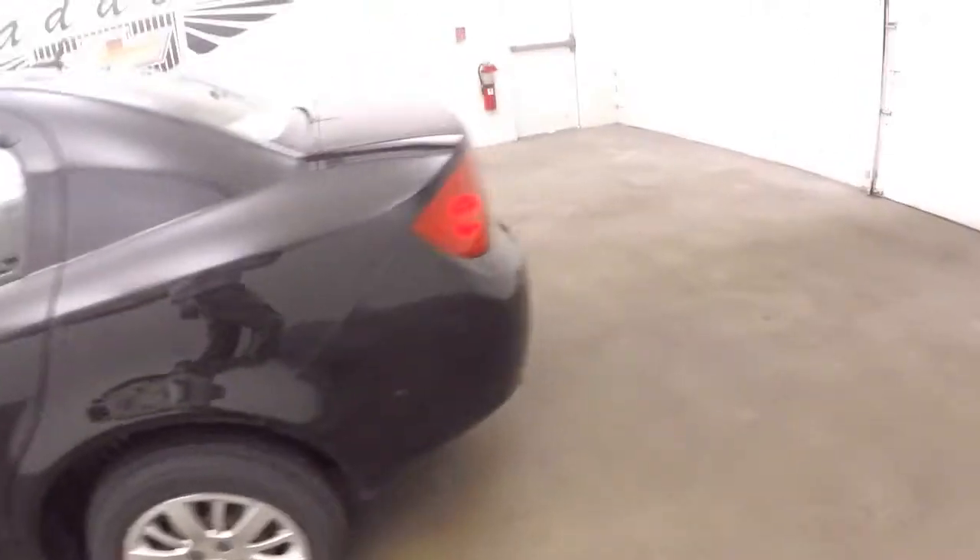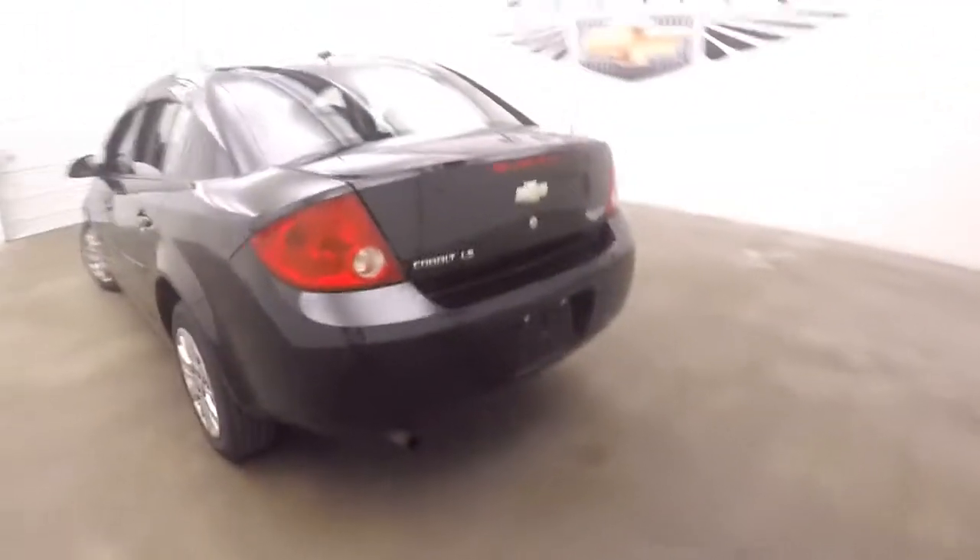Pop the trunk. Got a nice large trunk, tons of space.